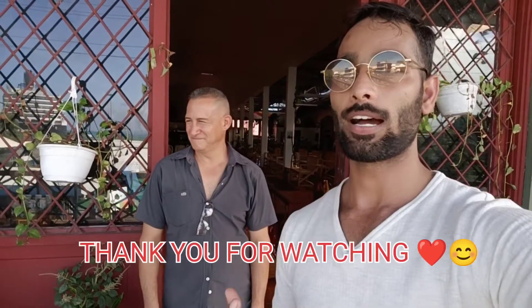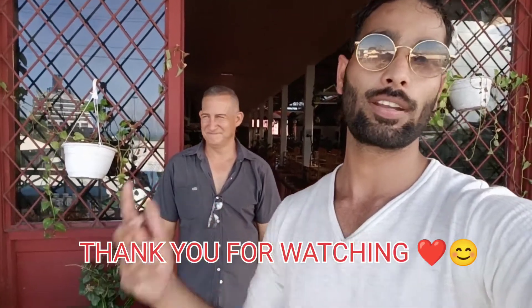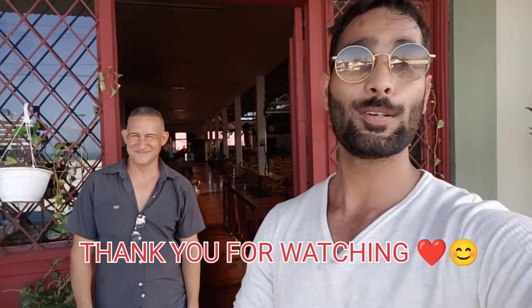Thank you so much! Let's say bye — bye bye! How do you say it in Spanish? Adios! Please check the description box as well, so you'll have how to order and their contact details. See you — keep in touch!